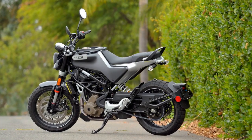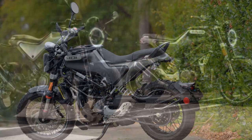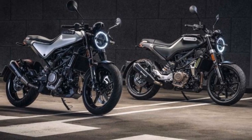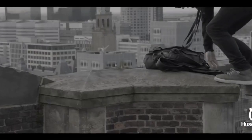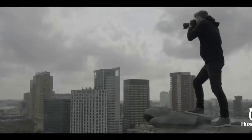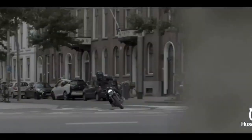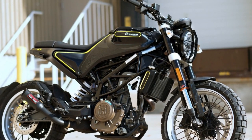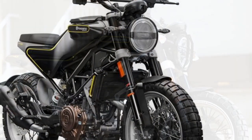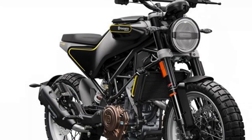Technology and Features: Husqvarna has equipped the Svartpilen 401 with a host of modern features to enhance the riding experience. The motorcycle boasts a state-of-the-art Bosch ABS system for reliable braking performance. Additionally, the ride-by-wire throttle system ensures precise and smooth control, making it an excellent choice for both novice and experienced riders. The digital display is minimalistic yet informative, providing essential information such as speed, gear position, fuel level, and more. LED lighting all around not only adds to the bike's aesthetics but also improves visibility, enhancing safety during night rides.